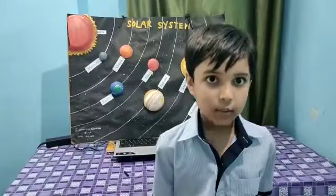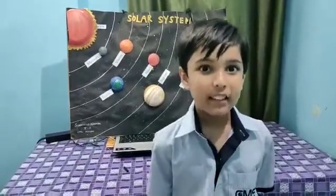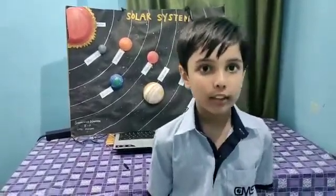The first planet is Mercury. Mercury is the smallest planet of our solar system.